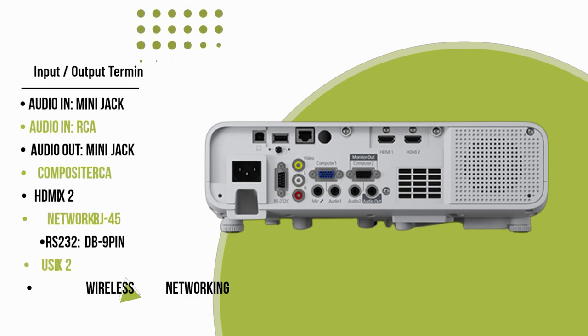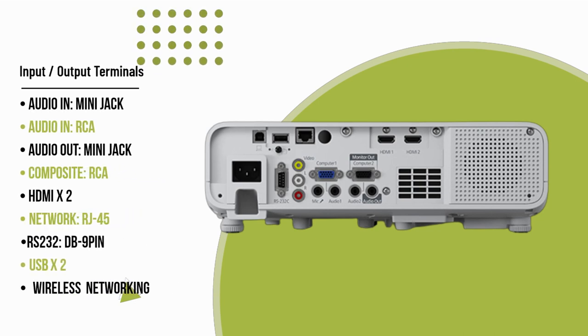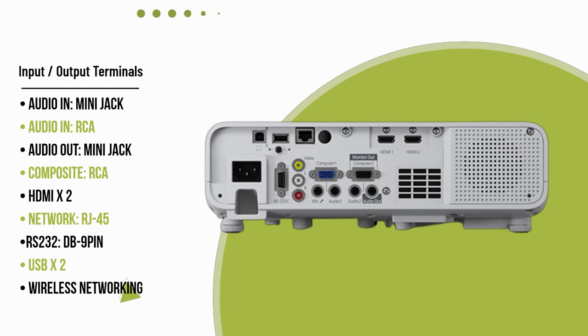Its feature-packed design includes wireless connectivity with casting capability, enabling seamless content sharing and enhancing collaborative interactions.